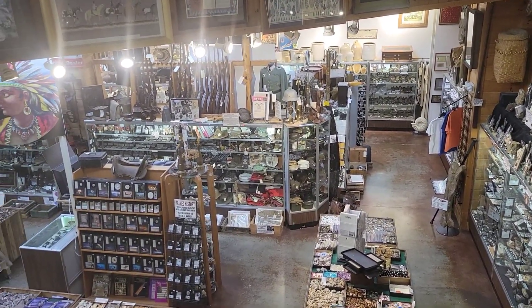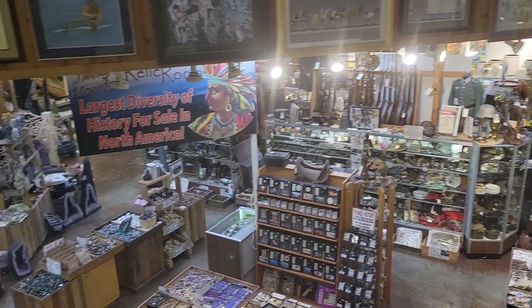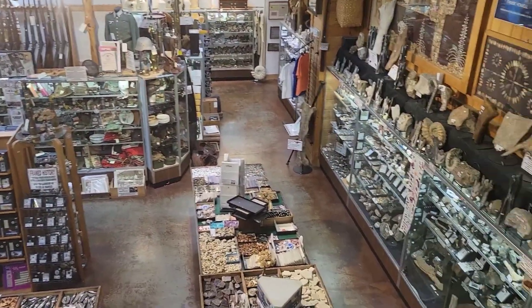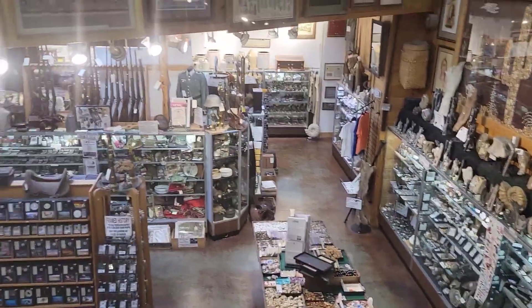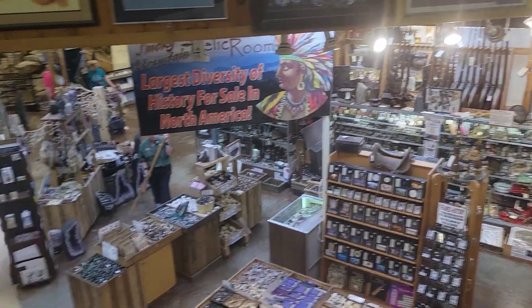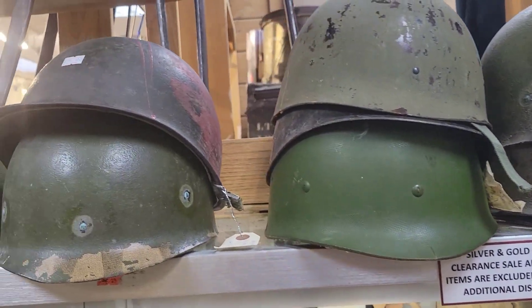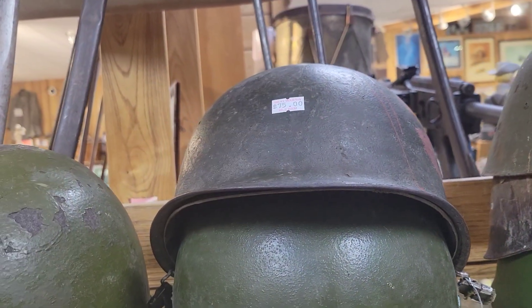Alright guys, sorry for the noise of water far behind me, but as I said earlier, if you come down to the basement here at Smokey Mountain Knife Works, they have tons of relic items. You can see over there some military items. Let's go check it out. They have a lot of vintage military items here.